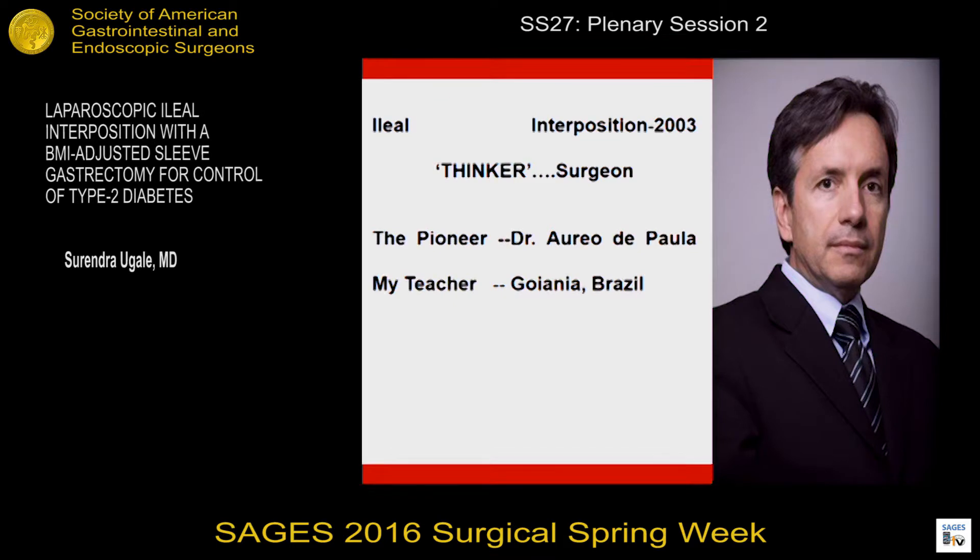This is the pioneer of ileal interposition, Dr. Aureo de Paula from Guyana in Brazil, who is what I call a thinker surgeon. He has moved all the research on the diabetic front even amongst the physicians. He's pushed the bar and I was fortunate to be trained by him in 2007.